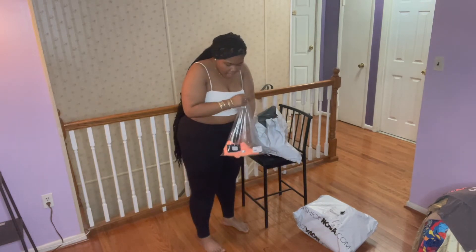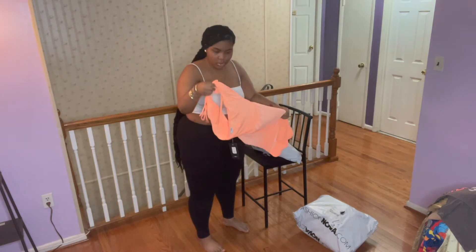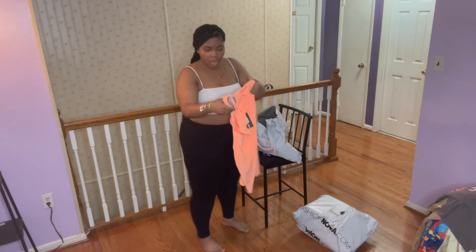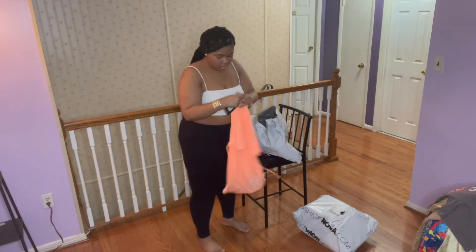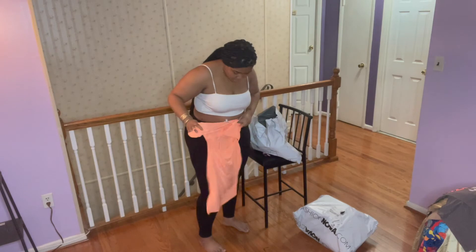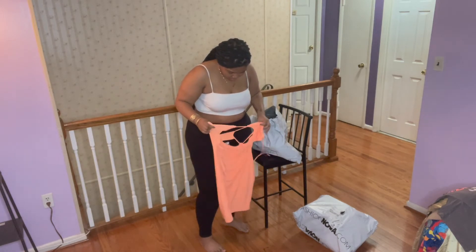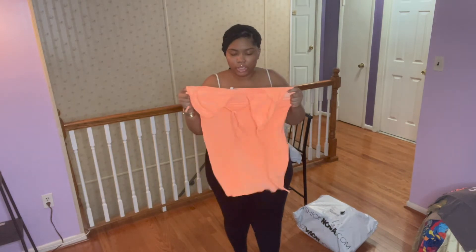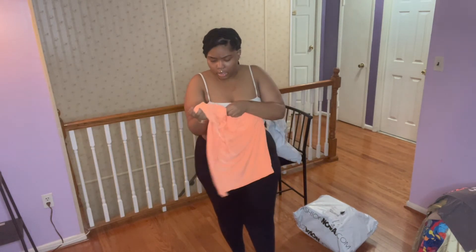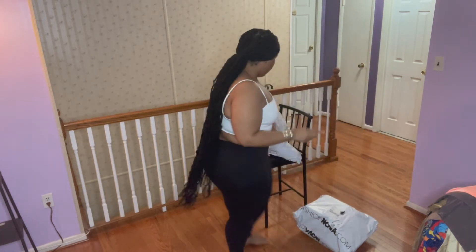This one I'm not sure about at first — oh, this is a dress. I don't know how I'm supposed to put this on, but okay, I think I know. This goes around my neck, this goes on my boobs — it's really stretchy though y'all. I got this in an extra large. So that's cute.